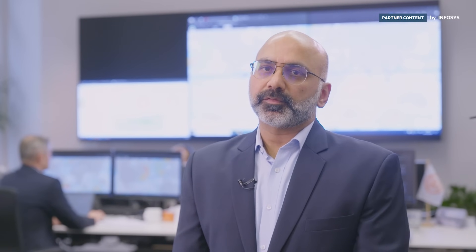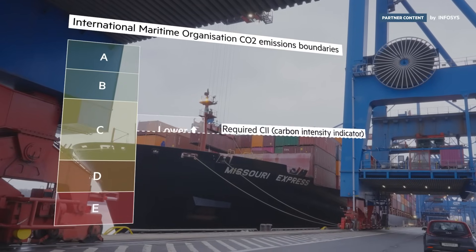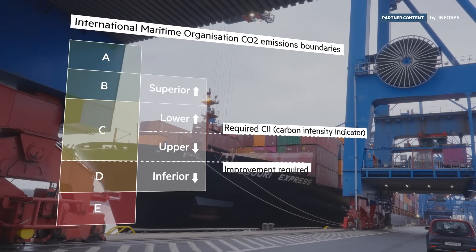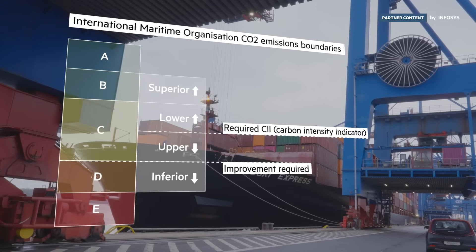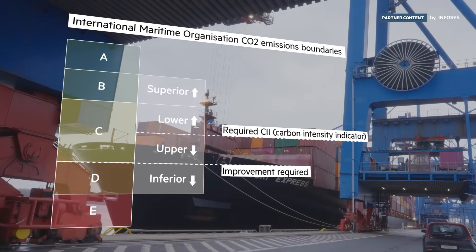Reporting to the IMO is done on an annual basis. For all of our vessels, we send for the whole year the consolidated data in terms of distance, consumption, and carbon emissions. The authorities then verify that information and apply a rating to the vessel, depending on which we have to apply corrective actions in the following years.